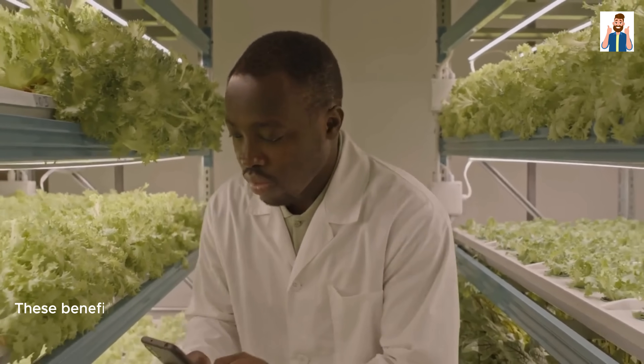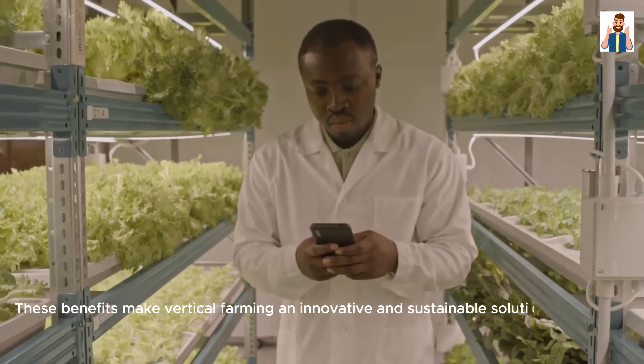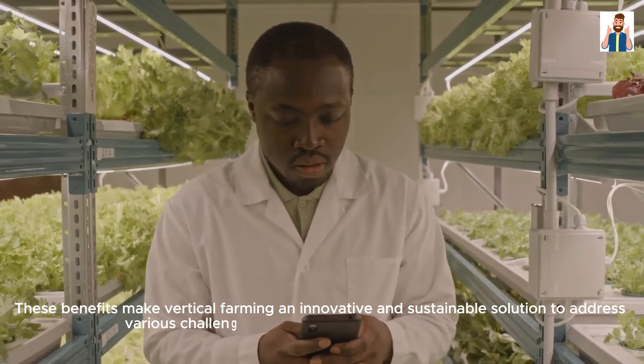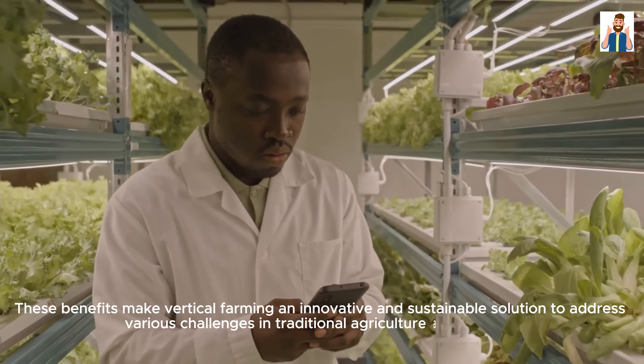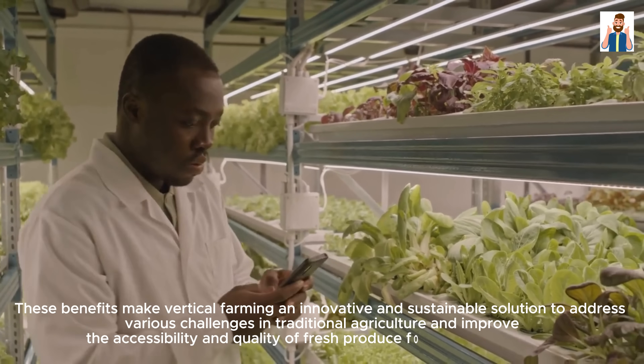These benefits make vertical farming an innovative and sustainable solution to address various challenges in traditional agriculture and improve the accessibility and quality of fresh produce for urban populations.